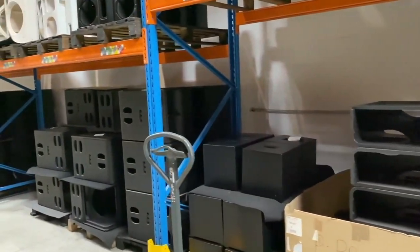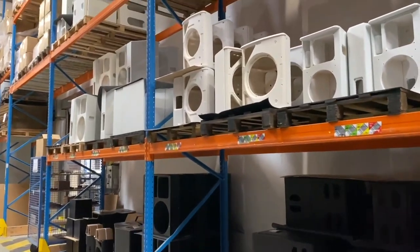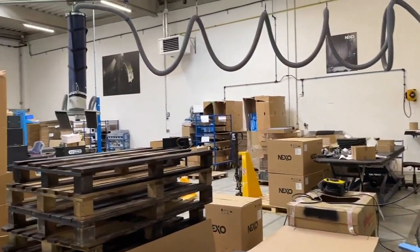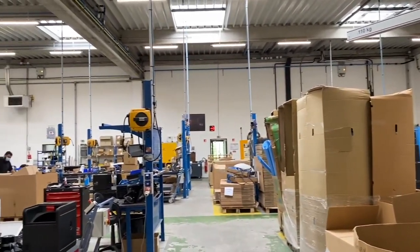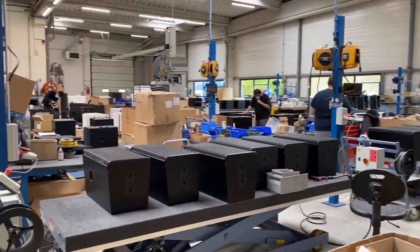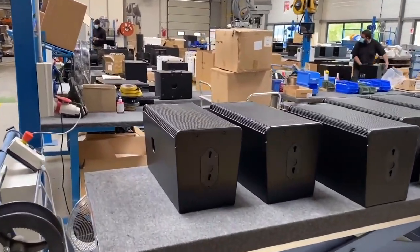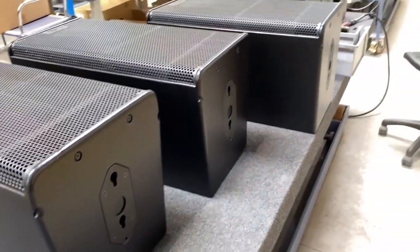Moving through this storage area we will now move into the assembly area — a lot quieter than the main factory. All of the speakers at this point have their filters fitted, cables fitted and drivers. Every cabinet that goes through the production line is acoustically tested to make sure it meets the correct specification. Here we have some GOS 12s currently in manufacture for a stadium project.